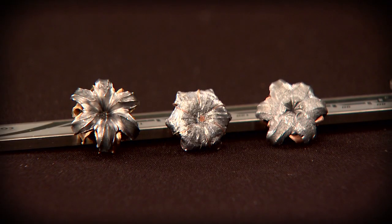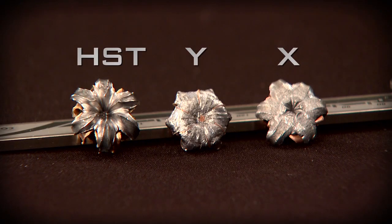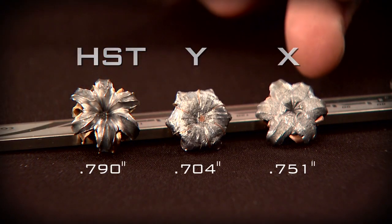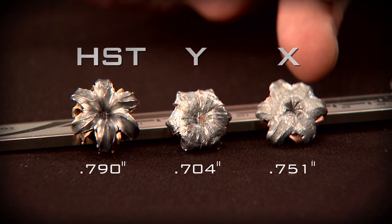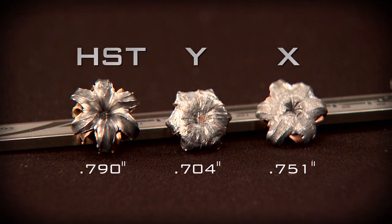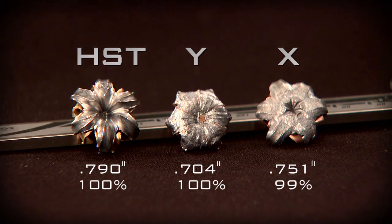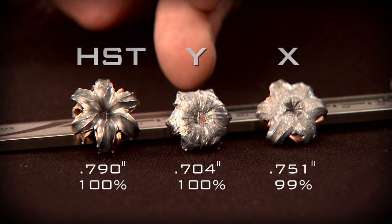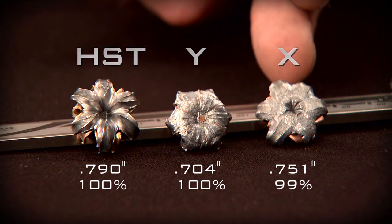In the heavy clothing segment, Federal HST wins the expansion category again at 0.7908 inches. Second is Competitor X at 0.751 inches, and Competitor Y comes in at 0.704. For weight retention: 100% for Federal Premium HST, 100% for Competitor Y, and 99% for Competitor X.